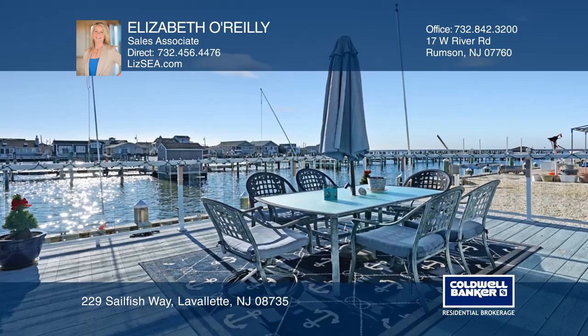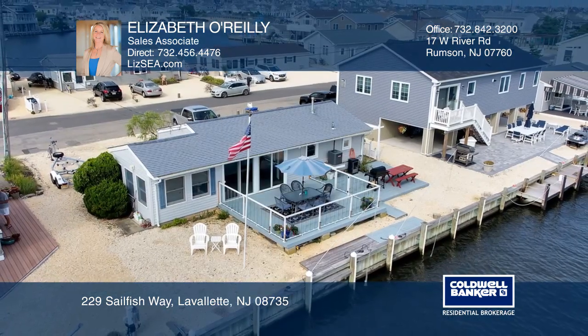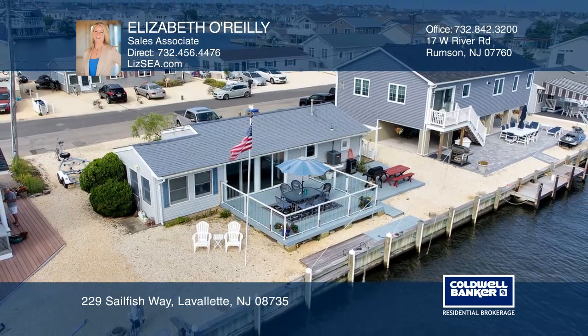Purchase now and make your 2020 summer spectacular. Pick up the phone and call Elizabeth O'Reilly to schedule a tour today.